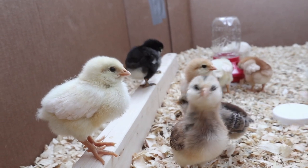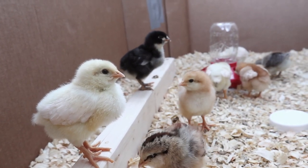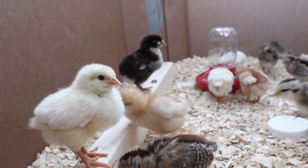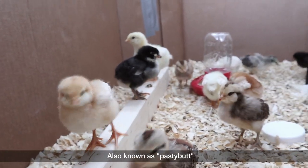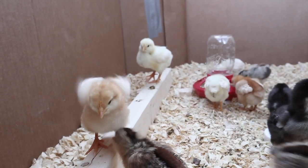They've also been getting along really well with each other. We haven't had any issues with any of the chicks picking on any of the other ones. The other thing we've been making sure to keep an eye on is just to make sure none of them get poop stuck to their butts, and if they do we just have to soak them in some warm water and dab it off gently so that they don't get clogged up.